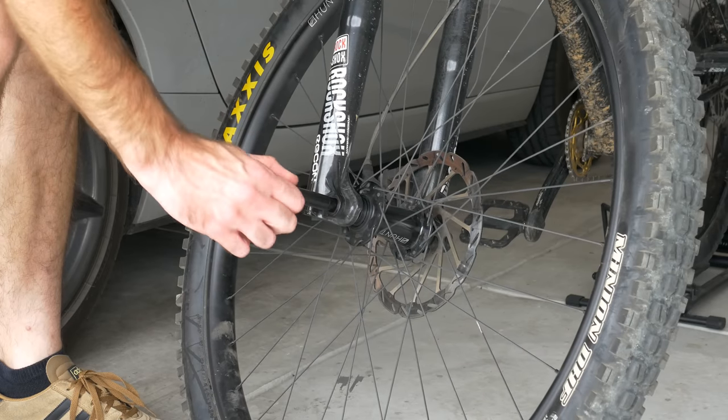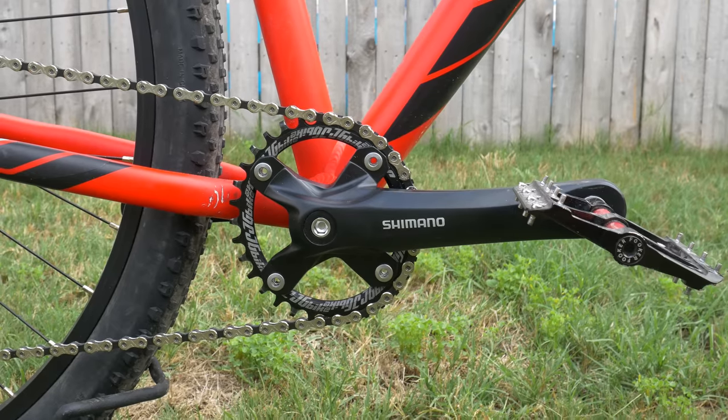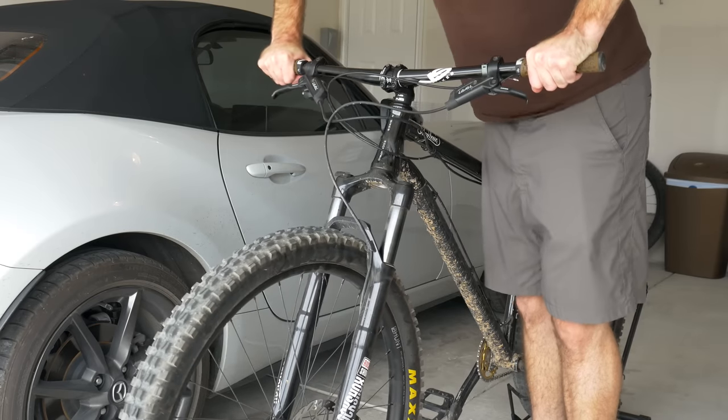While there are many great options for under $1,200, I found that these five bikes offer the most bang for your buck. All five bikes on this list come with boost spacing, through axles, 1x drivetrains, hydraulic disc brakes, and air sprung forks. These bikes will keep any rider stoked, so in no particular order, let's jump right into the first pick.